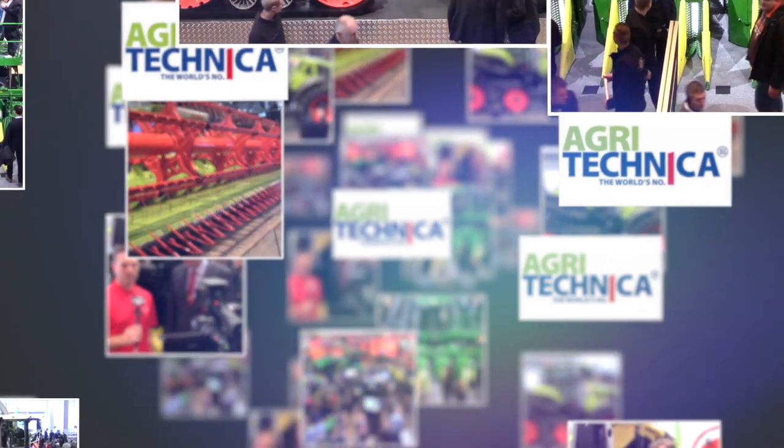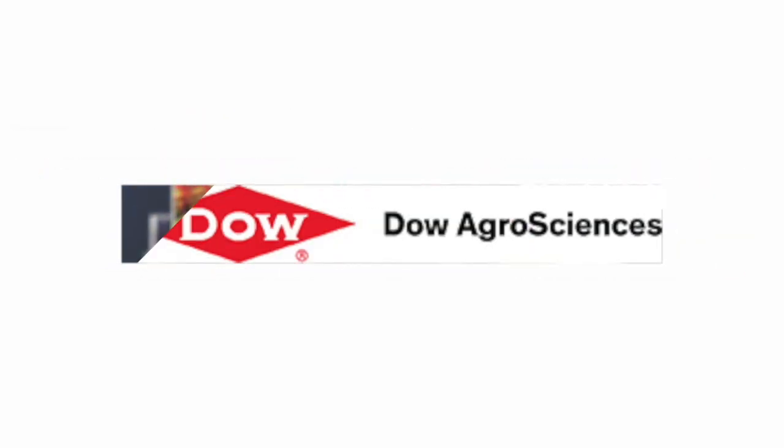Real Agriculture's coverage of Agritechnica 2017 is brought to you by Dow AgroSciences Canada. Kelvin Heppner with Real Agriculture, we're at Agritechnica 2017, and joining us now we have Alexandra from Fritzmeier.